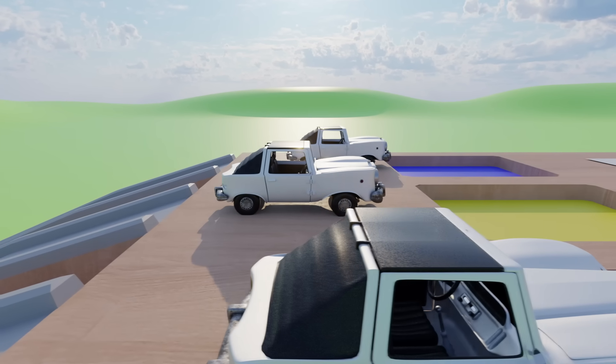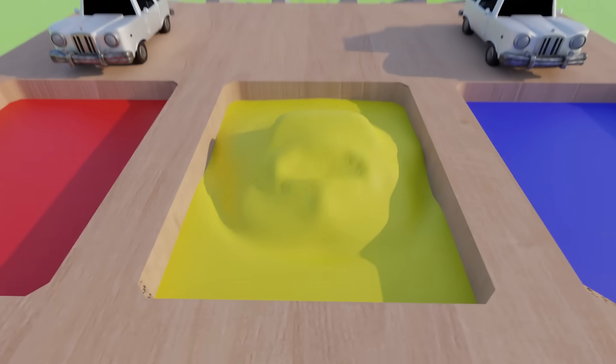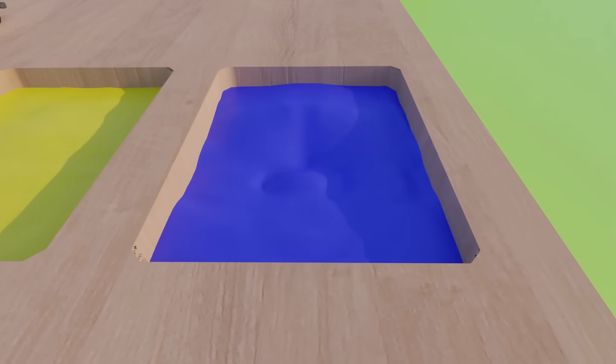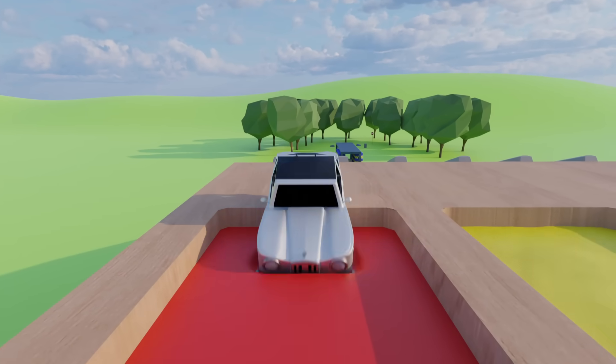Now we have three white cars. Let's color them. Yellow. Blue. Red.